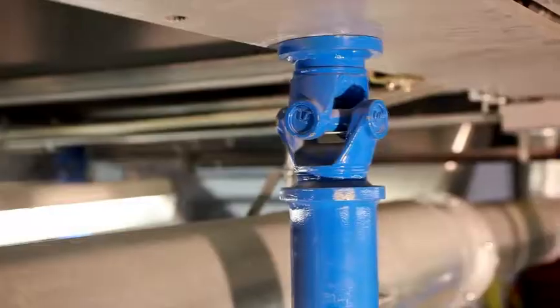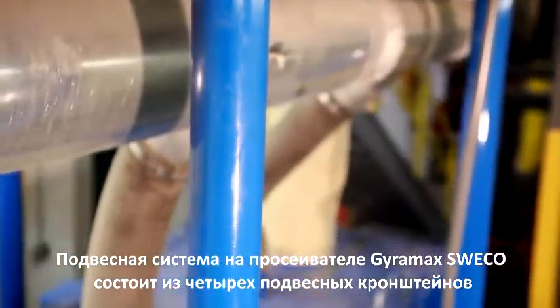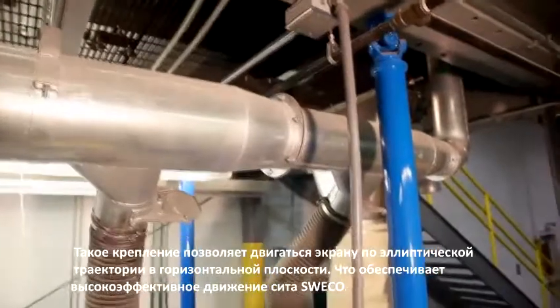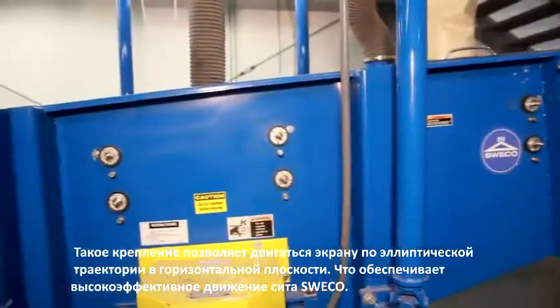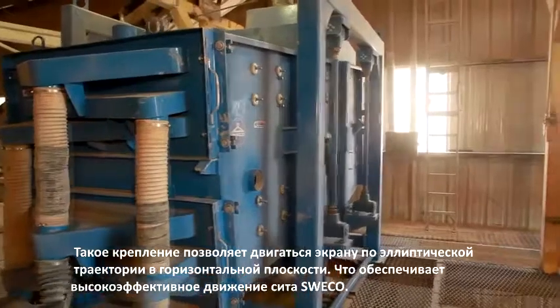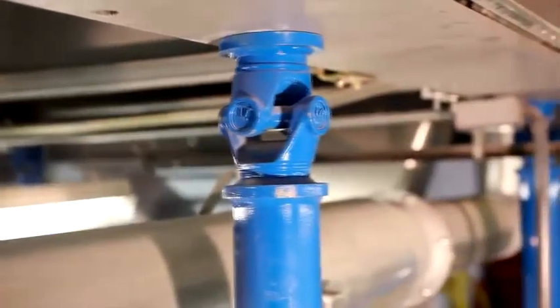Hanger screen suspension. The hanger systems on Suiko gyratory sifters consist of four hanger assemblies which enable the screen assembly to move in its elliptical path on a horizontal plane. This provides the highly efficient motion of Suiko sifters whether the screen assembly is hung from the support stand or from your facility's overhead structure.